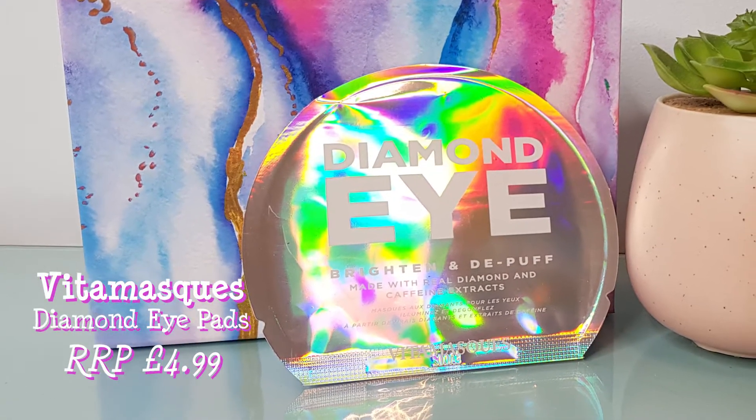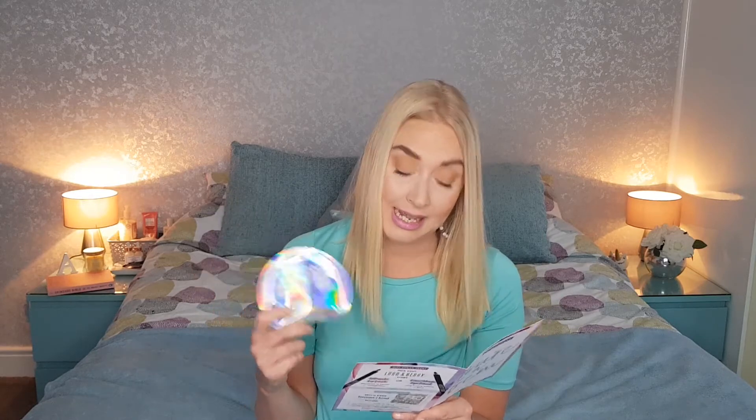The next item has really pretty holographic packaging — I love anything holographic — and it's full size. It retails at £4.99 and it's diamond eye pads apparently. The write-up says: 'Whether it's Netflix-fuelled nights or a tiring commute, chances are your eyes could do with some TLC. Enter this all-star blend of diamond powder — yes, really — and caffeine to hydrate, brighten and de-puff. Apply a pad under each eye and relax for 10 to 15 minutes and voila.' So it brightens and de-puffs with real diamond and caffeine extracts. The packaging looks super pretty, made with real diamonds — that's fancy. It's from Korea — Korean skincare's on the up. I'm looking forward to trying that.